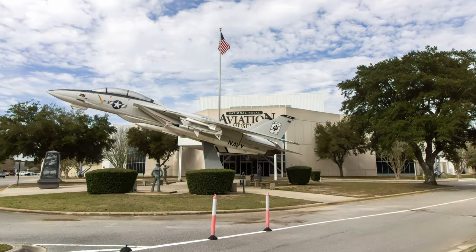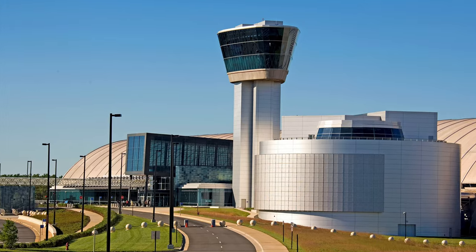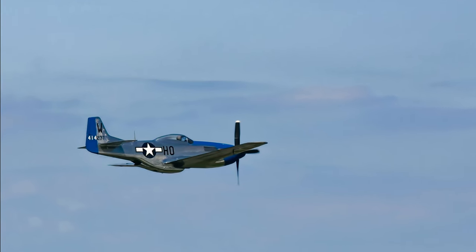Also featured are aircraft from the National Naval Aviation Museum in Pensacola, Florida, the Smithsonian Udvar-Hazy Center outside of Washington, D.C., or at air shows.